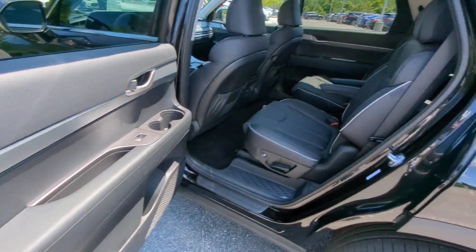Backup camera, satellite radio, power passenger seat, power liftgate, and heated mirrors.